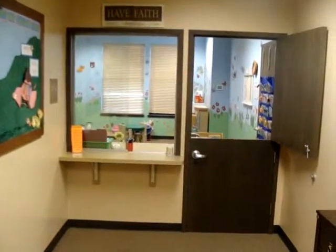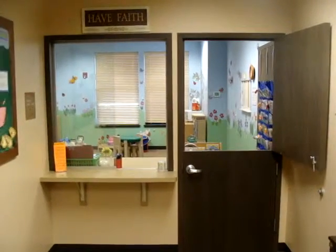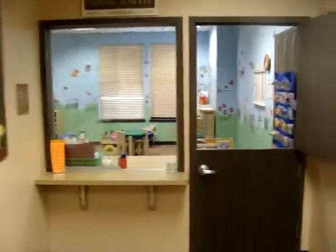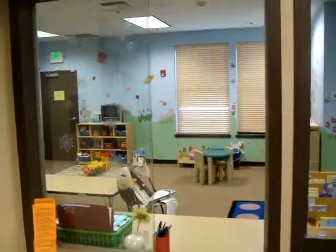And then we're going to peek over here to the toddler check-in area, and it's the same thing as the nursery — they check in at the window and hand their children off to the workers through the Dutch door there. Do we have time to go in the toddler room?